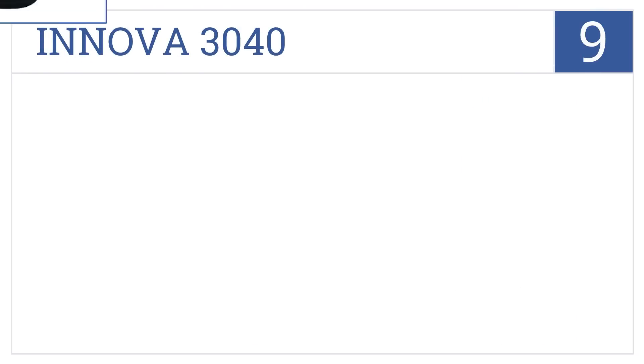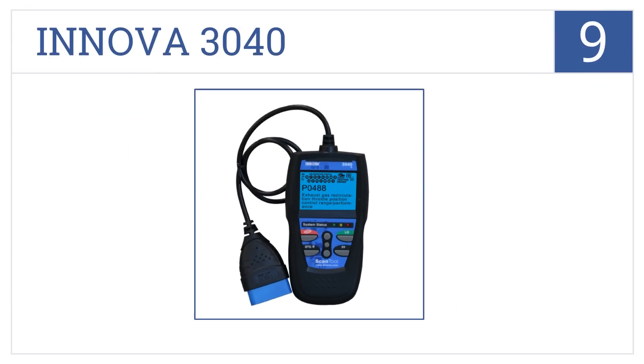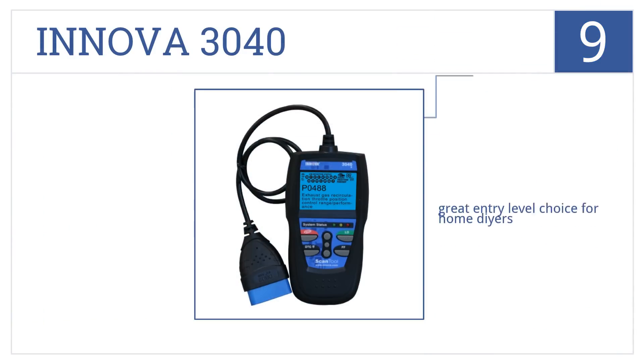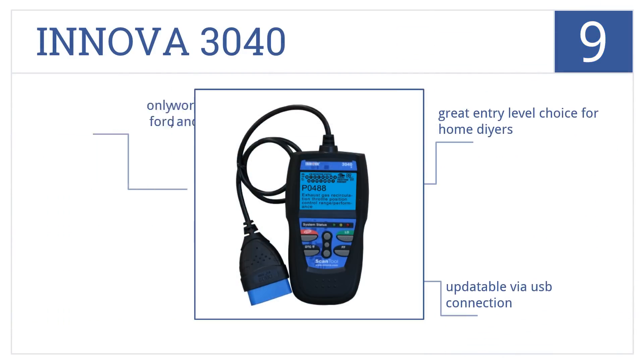At number 9, it's the ANOVA 3040, which automatically refreshes vehicle data every 30 seconds while connected, so it's easy to verify repair status, and that with multilingual support. It's a great entry-level choice for home DIYers. It's updatable via a USB connection, but it only works with GM, Ford, and Chrysler.